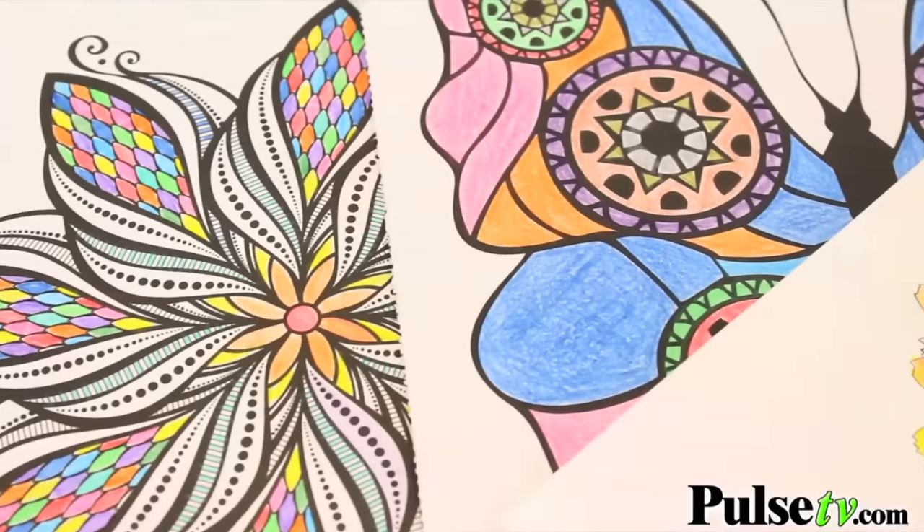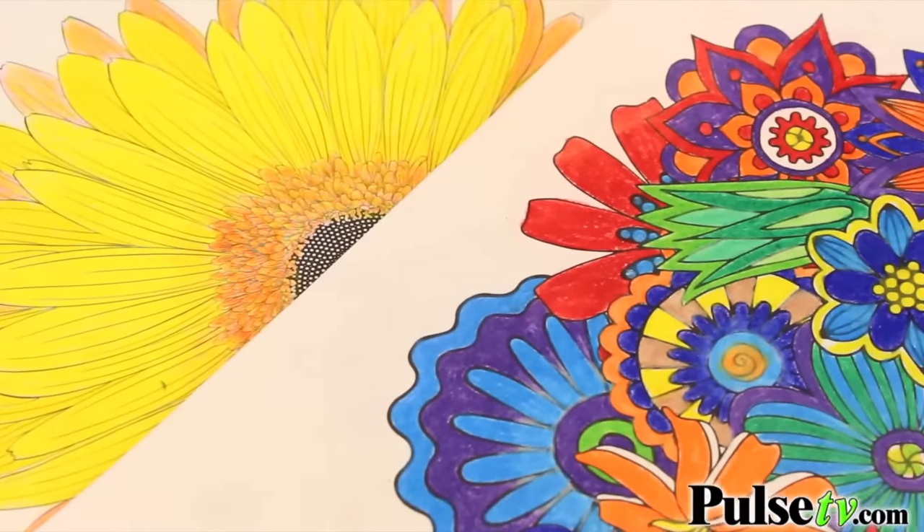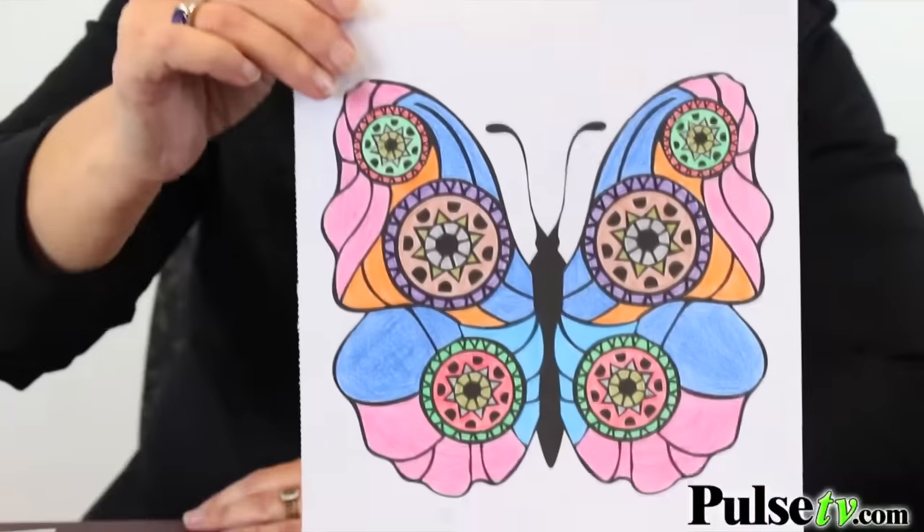Now my co-workers went mad for these so we asked them to share some of their designs. Take a look — you've got all different things to do and they're so pretty, and here's one that I colored.